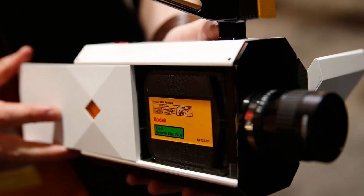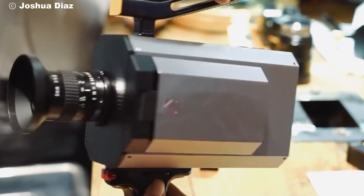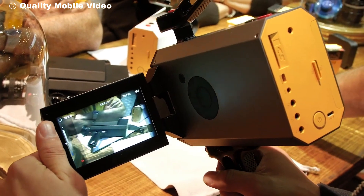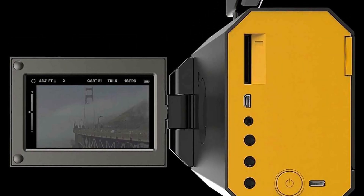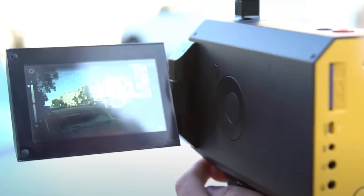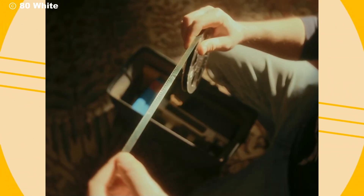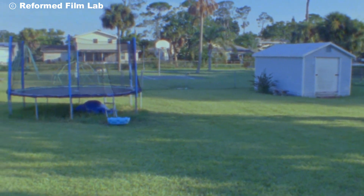The beauty of the Kodak Super 8 camera is how it marries the analog charm of film with some handy digital elements. For starters, there's this flip-out LCD screen. While the viewfinder gives you the authentic shoot-from-the-eye experience, this screen lets you make sure your shot is perfectly framed, something traditional film cameras never offered. Whether you're shooting a family event, a documentary, or an indie film, being able to review your composition on the spot saves you from the guesswork that classic filmmakers had to deal with.